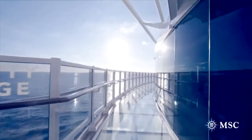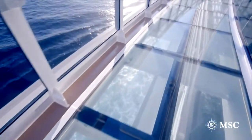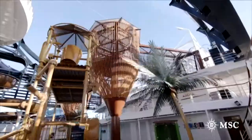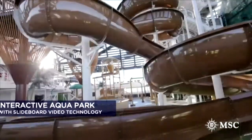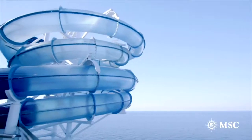MSC Seaside has three outdoor catwalks that extend beyond the edge of the ship, and passengers will have the feeling that they are walking on water. At the most interactive aqua park at sea, MSC Seaside will be the first cruise ship to feature interactive slide board technology, combining a water slide with a video game.